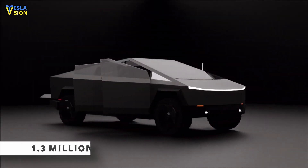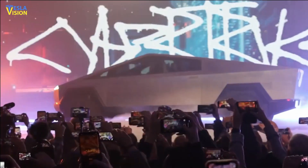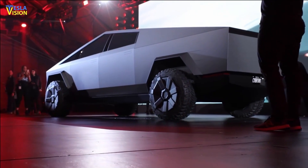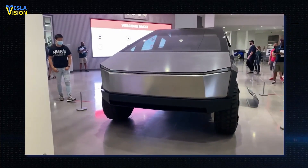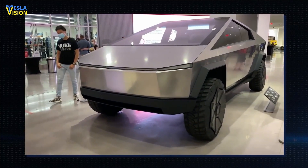Tesla has over 1.3 million Cybertruck reservations on file. The line is significant, and manufacturing should begin on time and scale up swiftly to begin deliveries on time. This goal may require the use of many 9,000-ton gigacasting machines.